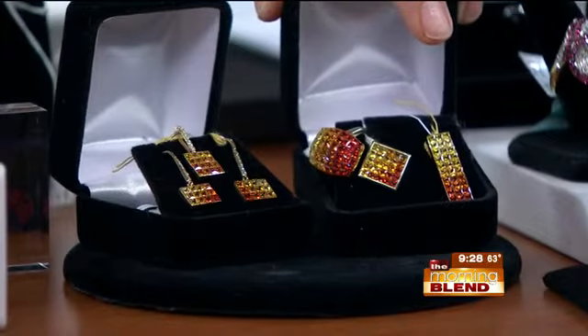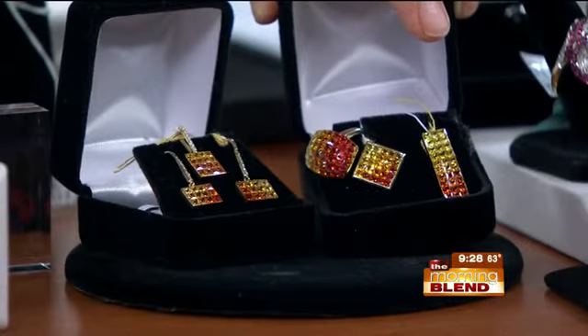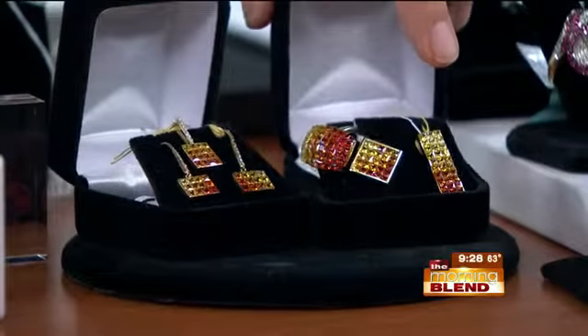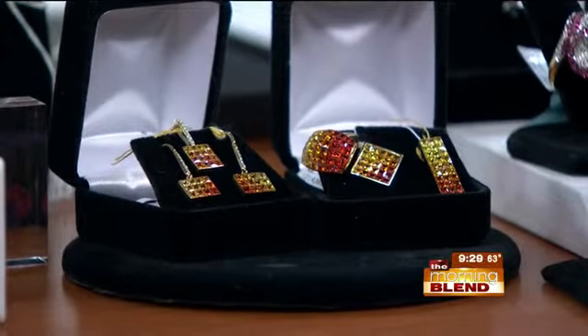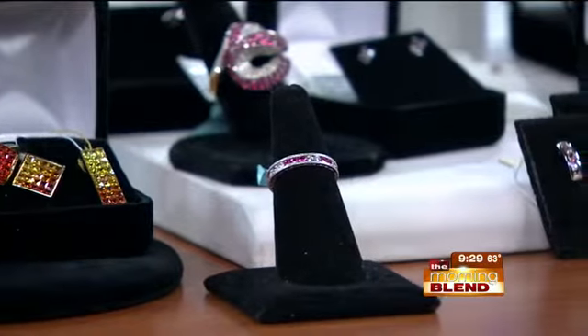Those right there I absolutely love — yellow teetering down into an orange color. You get so many different looks: rings, pendants, earrings. People come in and don't realize those are sapphires. So designer, John — what would you expect in terms of a price point for some of those? And into the pinks.